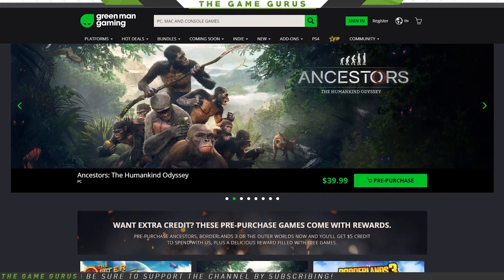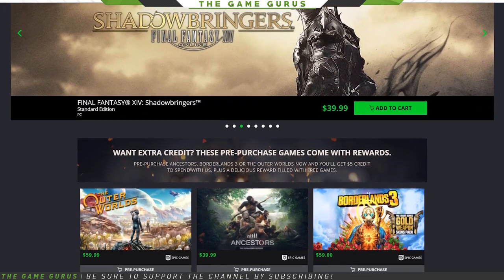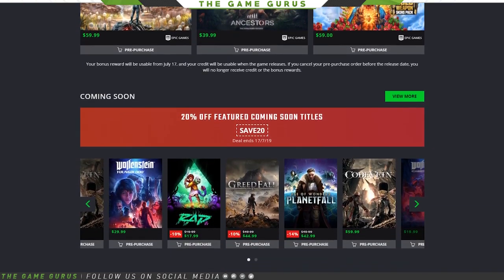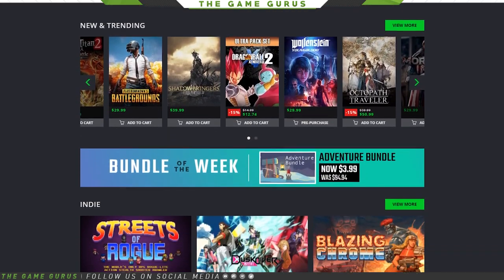Before we get into it, let me just share that GMG did reach out to our channel and asked for our help promoting the sale. I've purchased a few things from the company in the past and I've always found their site to be a good alternative when I'm looking for a legit deal. That being said, buy what you like and don't spend the money if you don't think it's the right price. But I have to say, some of these deals are pretty good, so let's get to it.